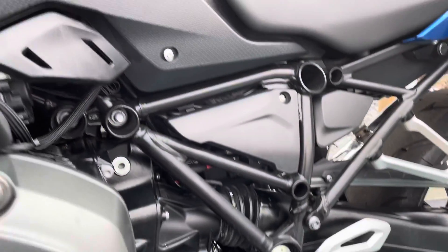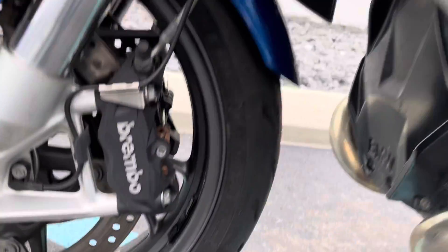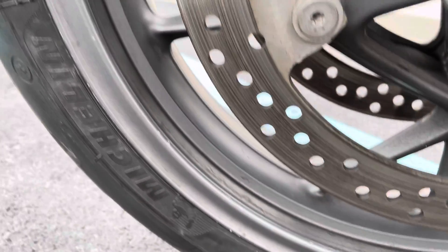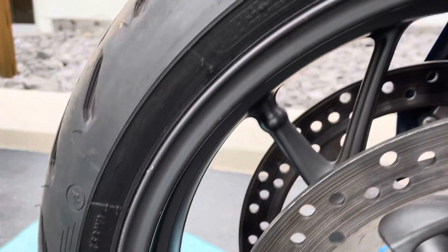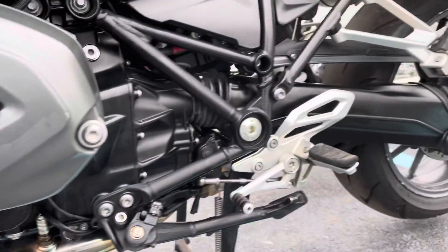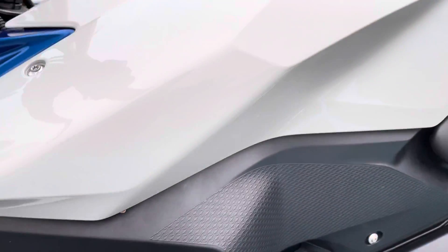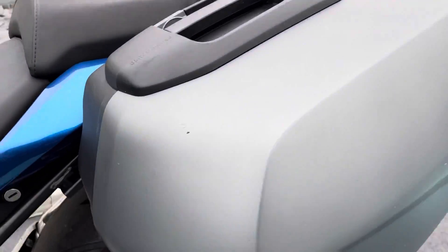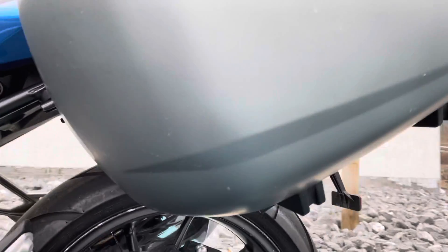Both front and rear wheels do have some paint chips in them. The bags overall are in pretty good shape — again, some minor blemishes here and there on both bags.